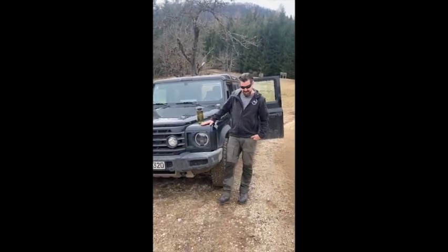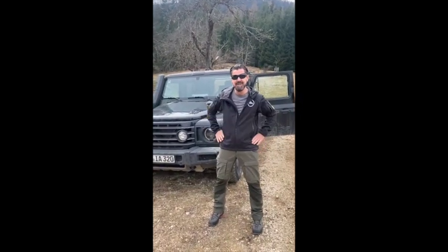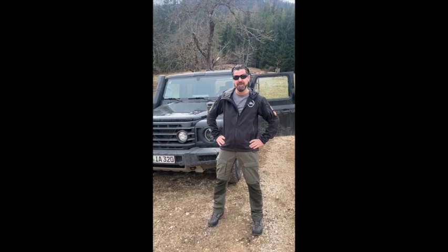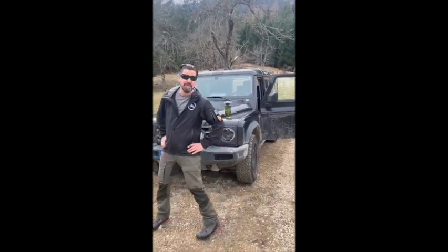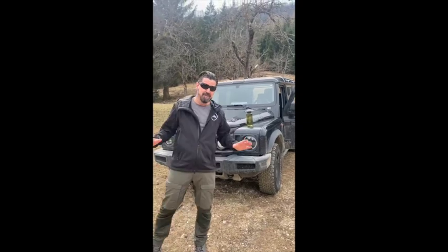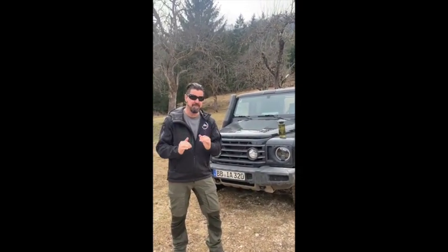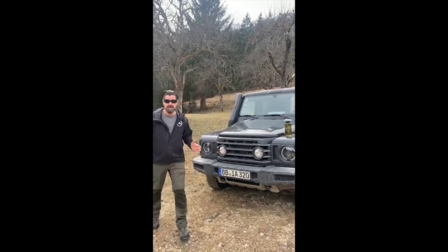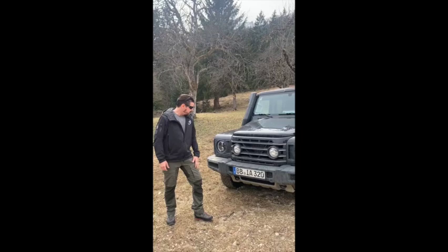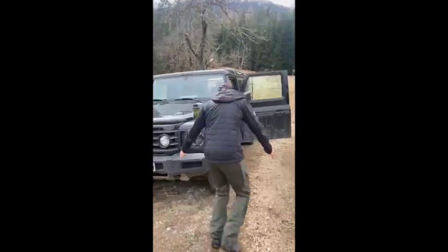Hey guys, a little review of my Grenadier named Loki after having six thousand kilometers on the clock. I'm super happy, everything works, I'm super satisfied. I'm extremely impressed by the on-road performance and I'm using it as an everyday ride. It looks the way it should look.